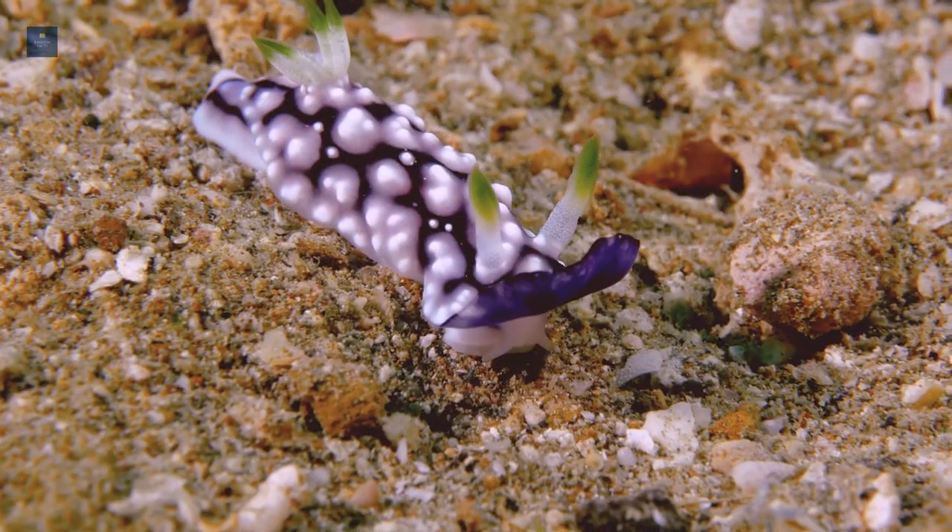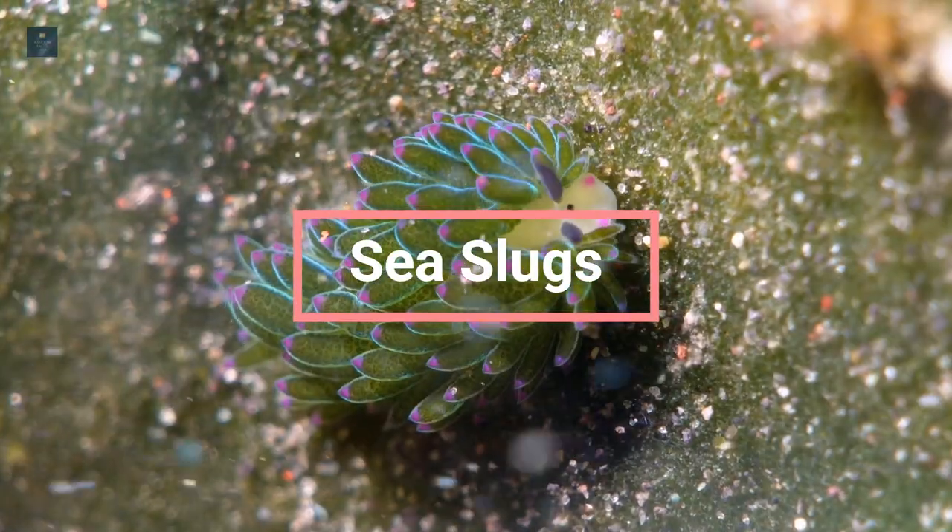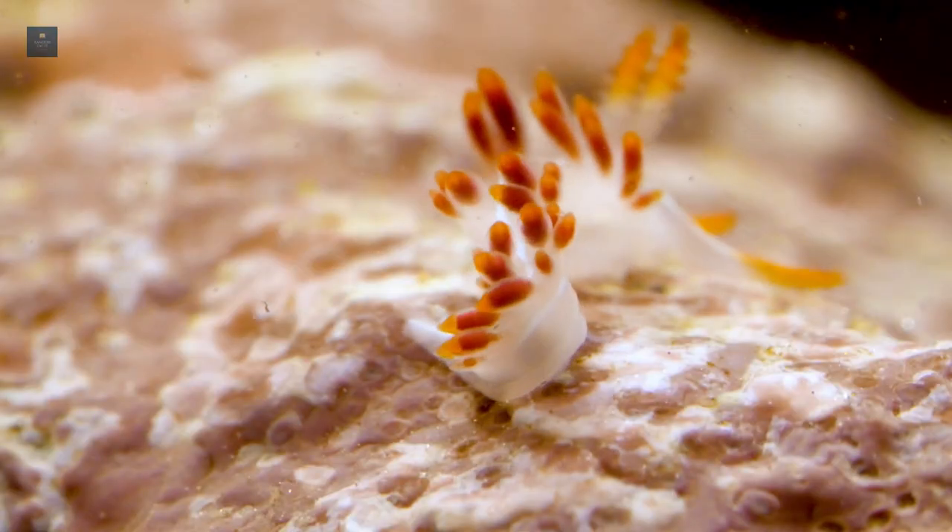Hello everyone. Today's video is going to be about sea slugs. So let's get right into the video.